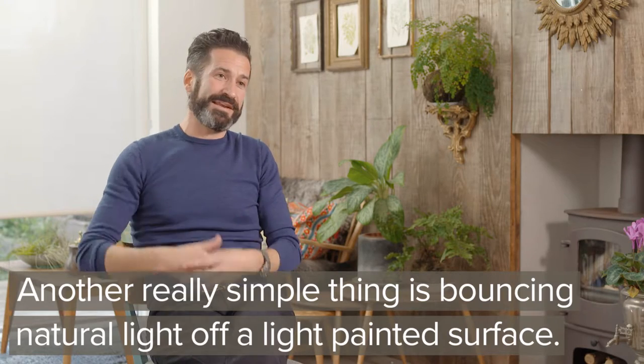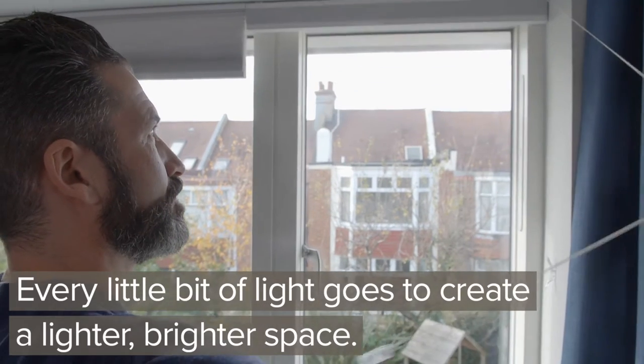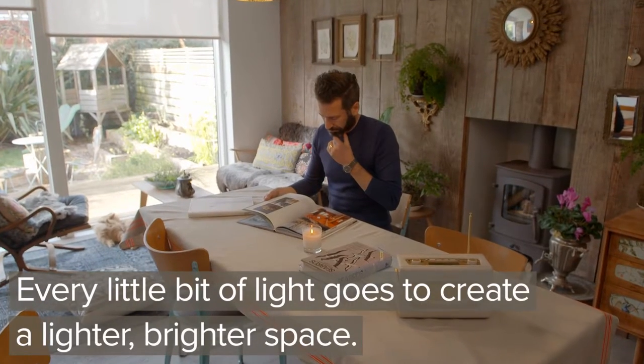Another really simple thing is bouncing natural light off a light or white painted surface. Every little bit of light just goes to create a lighter, brighter space.